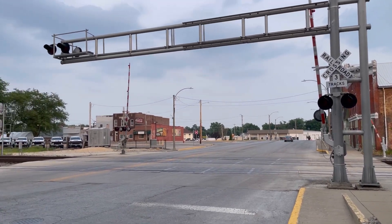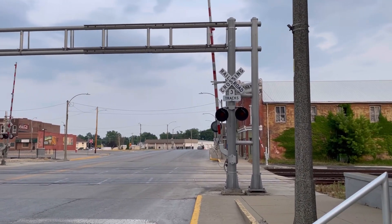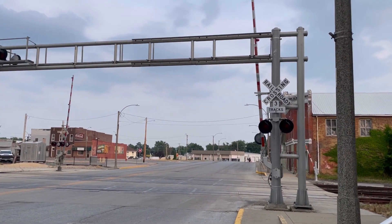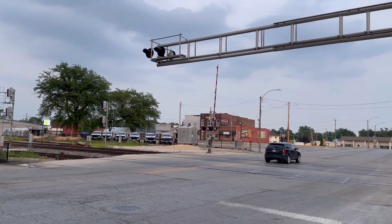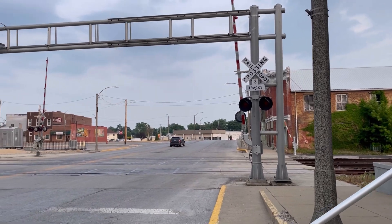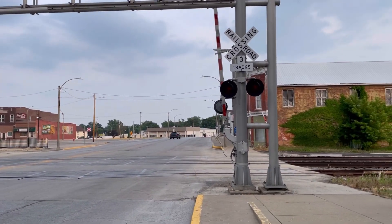Hello everyone, this is Train Boy 1522 Productions, and today I'm going to be doing my first railroad crossing tour video. I'm here at the Exchange Street railroad crossing in Galva, Illinois. I decided to film this particular crossing since it's the most interesting in this town. So without any further ado, let's begin.